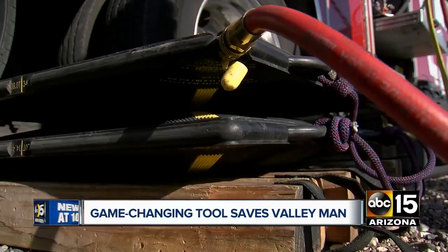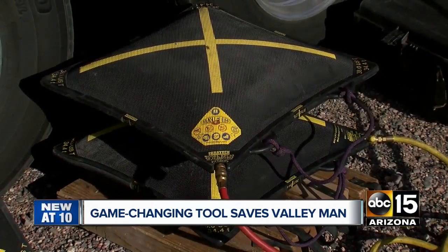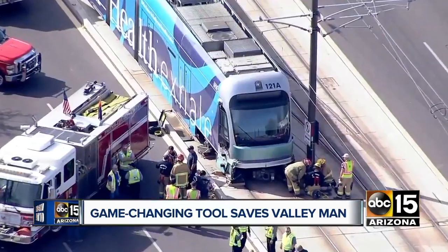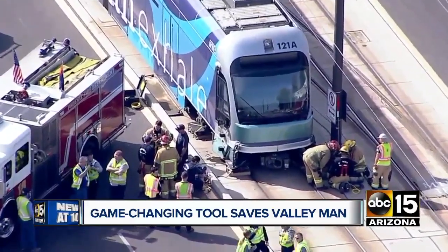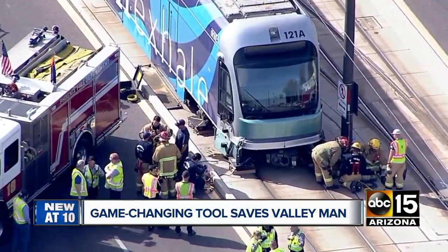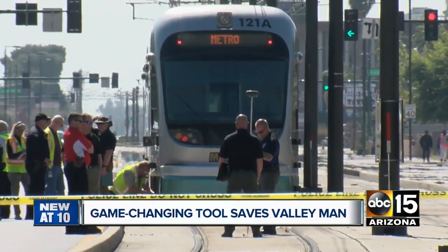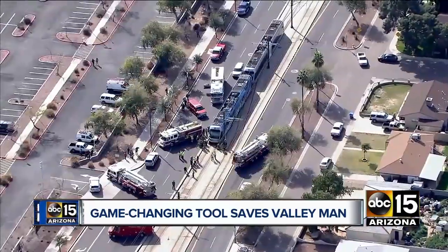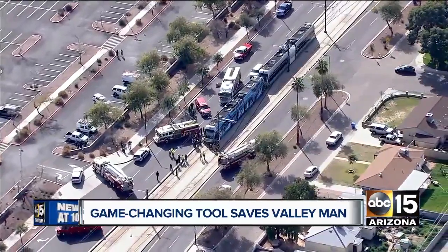This heavy rescue team pulled out a game-changing tool: airbags that can each handle between 30 to 50 tons. They knew that if they could get about six inches of lift from the train, they'd be able to pull him out. The airbags don't have to lift the entire light rail train — instead, it shifts the weight off one side and creates just enough space to pull that man to safety. When we saw that we were able to lift the train off this guy in seven minutes, that was pretty remarkable. It was really our training that saved this guy's life.